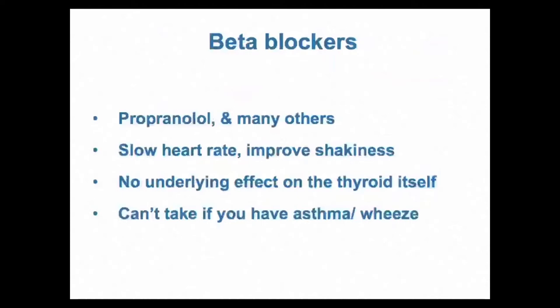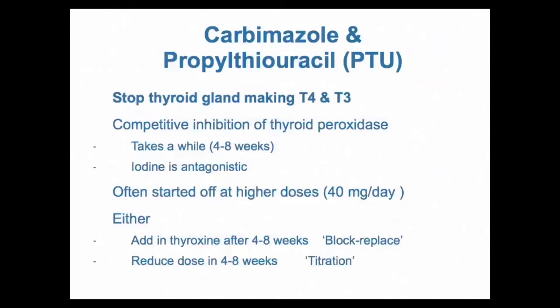First, beta blockers — the common one given is propranolol, though basically any beta blocker works. People with Graves' disease very often have a fast heart rate, and palpitations, tremor, general shakiness, and anxiety are key symptoms. Beta blockers will control these within an hour or two — your heart rate will slow down and tremors will improve. There's really minimal or no underlying effect on the thyroid itself. Pretty much anyone can take beta blockers except people with asthma or peripheral vascular disease causing cold feet.